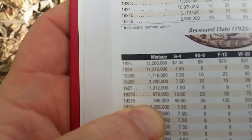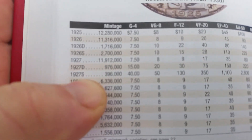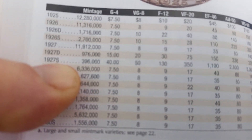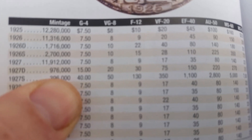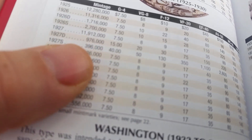Very generous of them, because if you can see that — 1927-S, 1927-S — with it being in Good condition, it's worth 40 bucks. That is a very expensive coin.